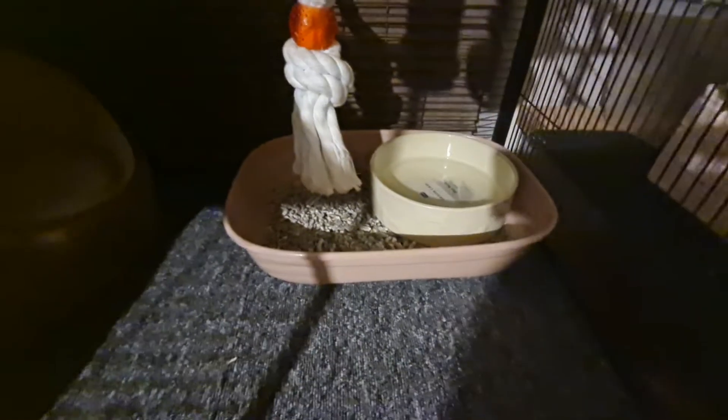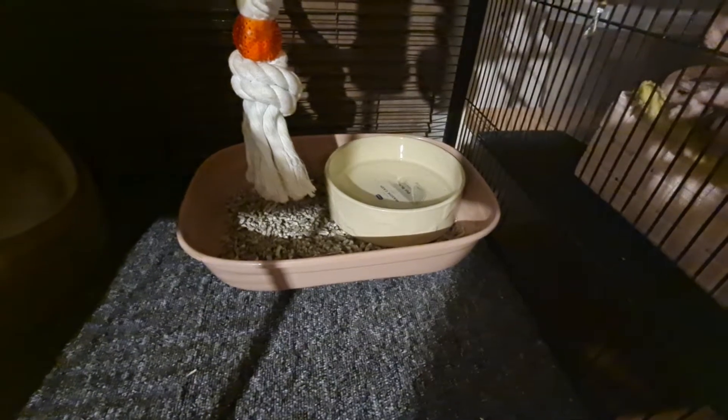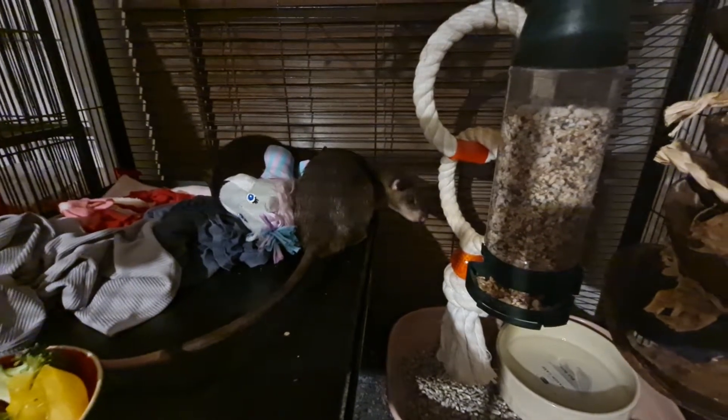Their toilet area is a cat litter tray with Biocatolet, and a large crock heavy bowl with some water in it. Pouched rats tend to like to poo in water, and it's thought that maybe the reason behind that is that it hides their scent.